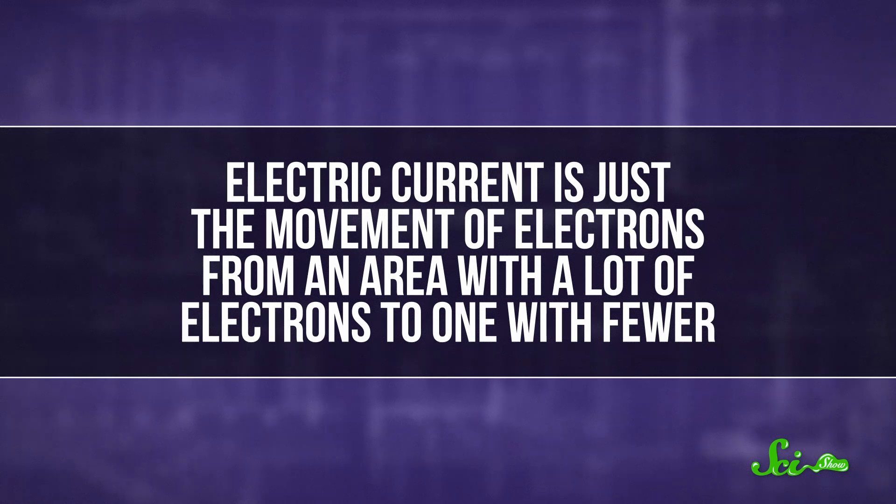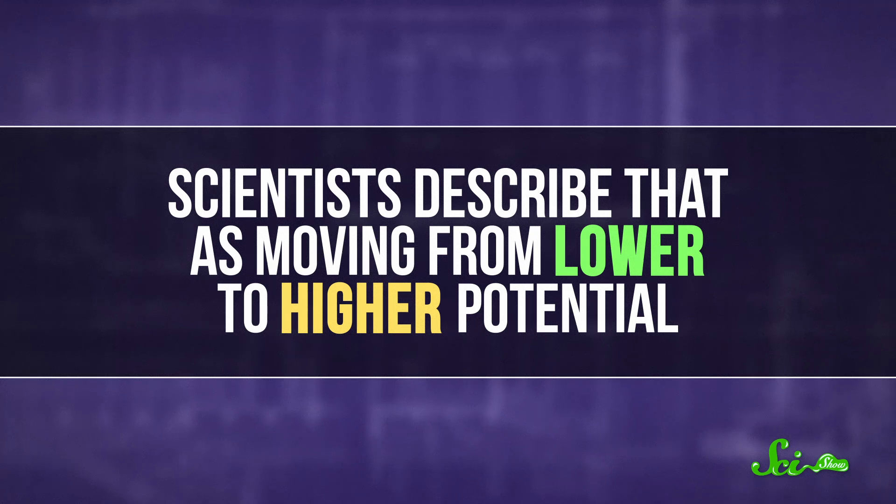Electric current is just the movement of electrons, specifically from an area with a lot of electrons to one with fewer. Scientists describe that as moving from lower to higher potential. If someone were to stick their finger in an electrical outlet, electrons would travel through their body to get to a spot with higher potential, usually the ground.